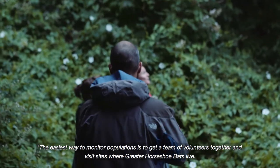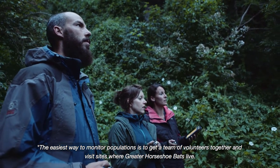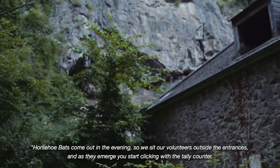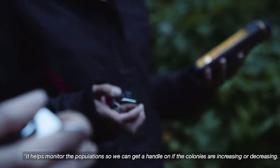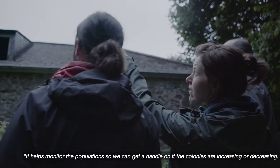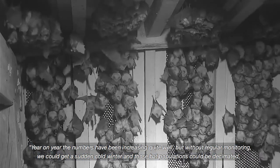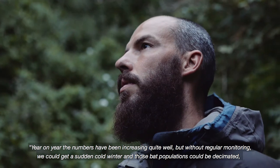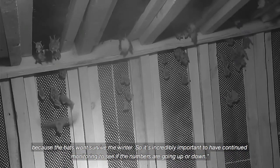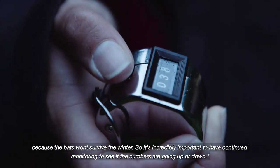The easiest way to monitor populations is to get a team of volunteers together and visit sites where greater horseshoe bats live. Horseshoe bats come out during the evening, so we sit volunteers outside those entrances. As they emerge, you start clicking with the tally counter. It helps monitor the population so we can get a handle on whether colonies are increasing or decreasing. Year on year the numbers have been increasing quite well, but without regular monitoring a sudden cold winter could decimate bat populations. So it's incredibly important to have continued monitoring to see if numbers are going up or down.